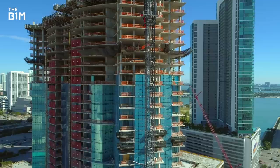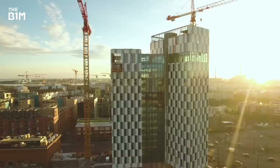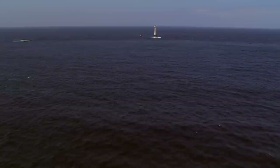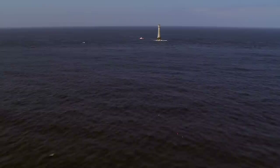While the majority of construction activity occurs in and around major urban areas to provide housing, infrastructure and support economic growth, some buildings serve their purpose by deliberately being as far away from the hustle and bustle as possible. Seldom seen, barely known about and hardly ever visited, these are the world's most remote buildings.